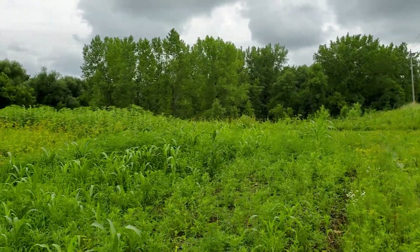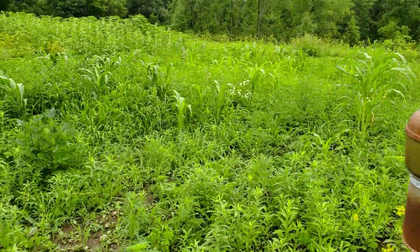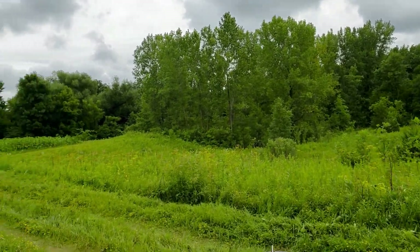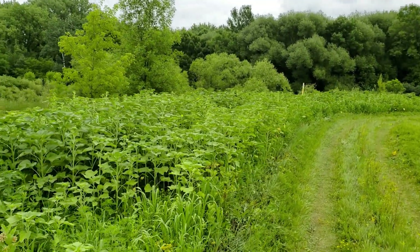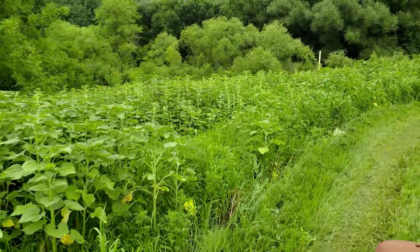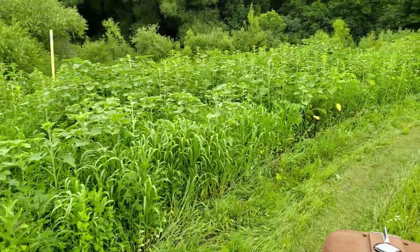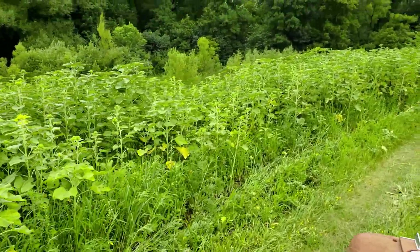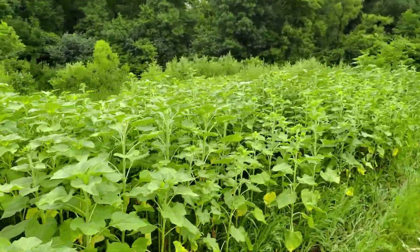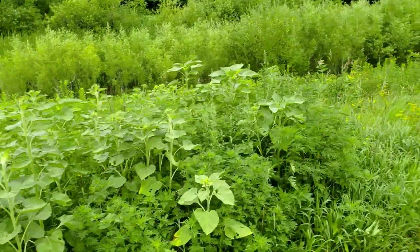Up top here we've got sunflowers — I'll shoot some as I go by. They look just beautiful; we've got just a ton of sunflowers up top. That worked out really well. This is all sunflowers here. I don't even remember how many different varieties we put in, but we put a bunch and we've got a really nice sunflower plot. That's going to be really nice once those grow up this fall.